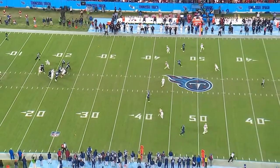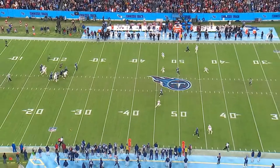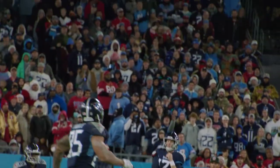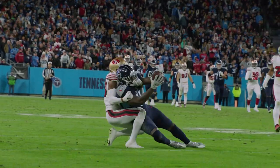Watch Tannehill maneuver up to his left, work up, and then launch it to A.J. Brown, who is one-on-one. This is an extremely difficult combat catch — very strong hands. A.J. Brown with a monster day. This was just one of many examples of A.J. Brown on third down coming through as a huge element in the Titans offense.